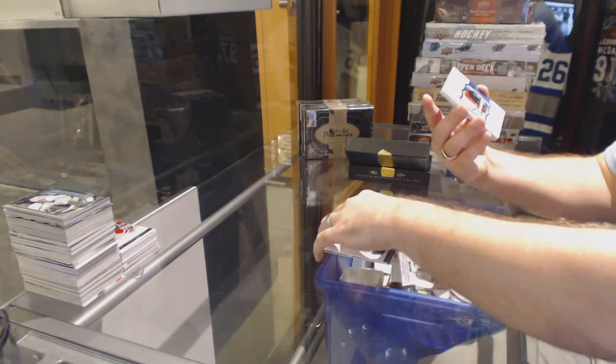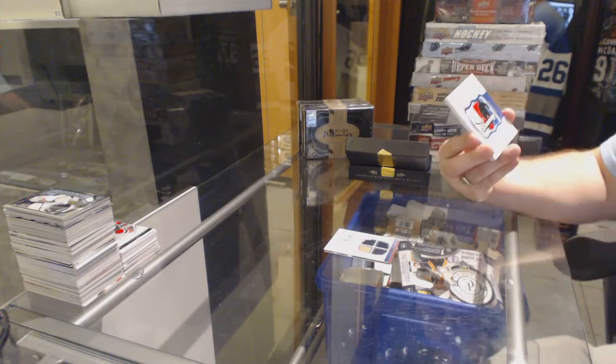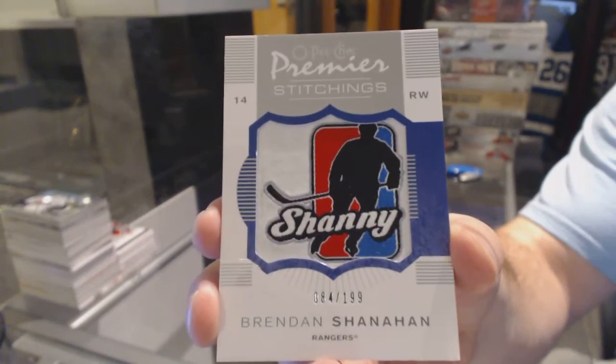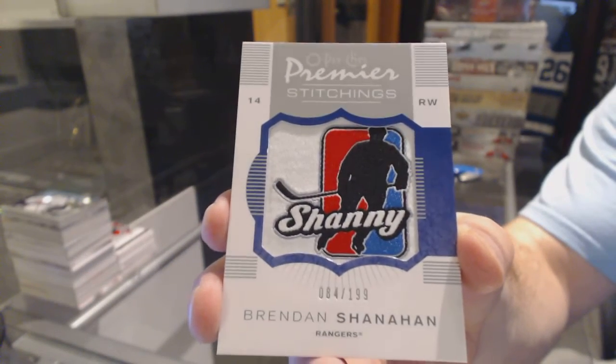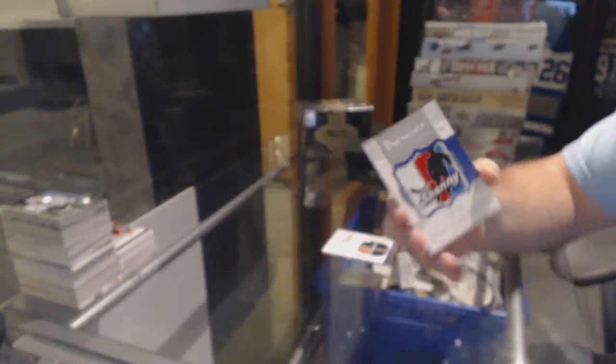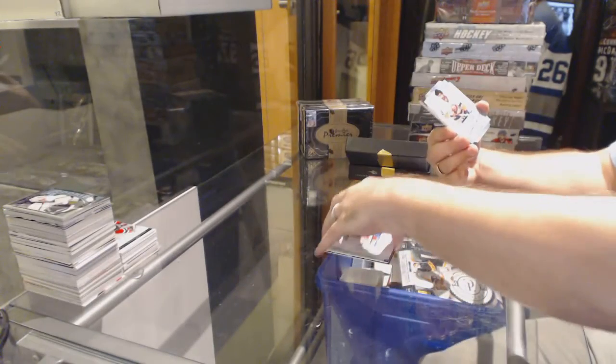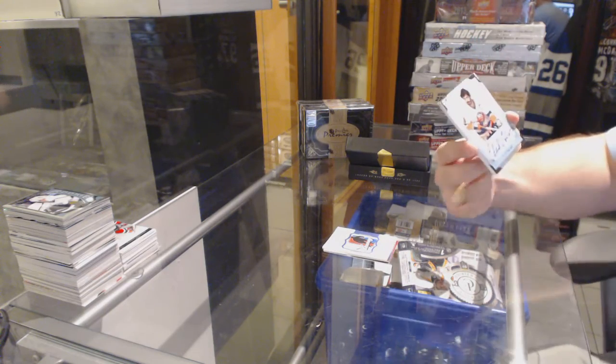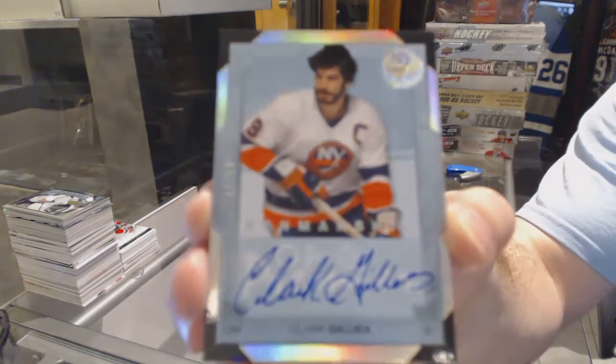We've got, for the Rangers, number 299, Premier Stitchings, Brendan Shanahan. For the Islanders, a penmanship auto number 250, Clark Gillies.